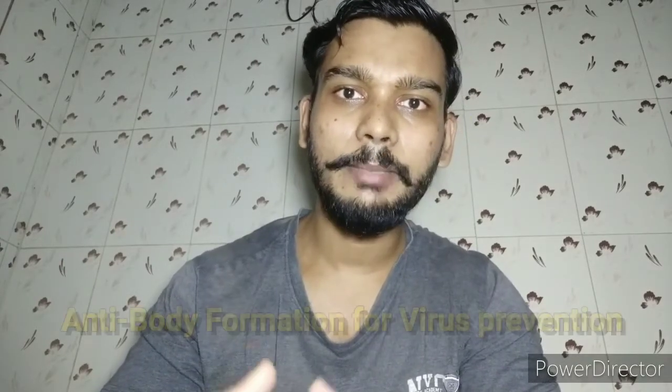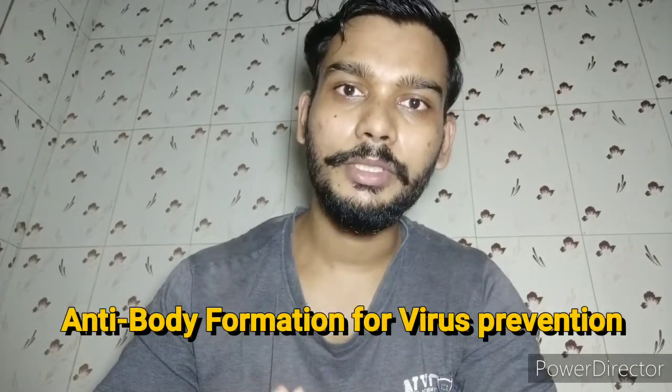Now let's talk about Vitamin B6. Vitamin B6 is also called pyridoxine in chemical form. Pyridoxine helps with antibody formation in the body, which can protect against viruses. It also works on the breakdown of amino acids, which aids in protein synthesis. Natural sources of Vitamin B6 include cereals, pulses, nuts, and oil seeds.